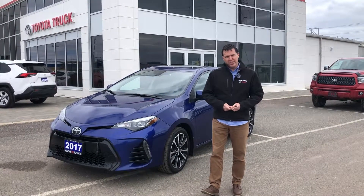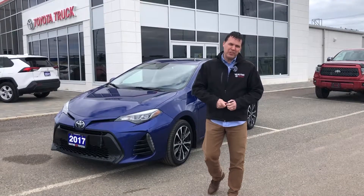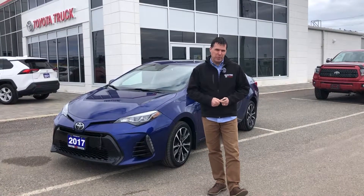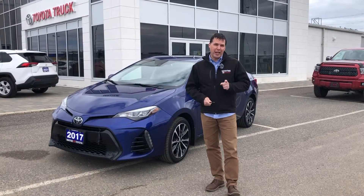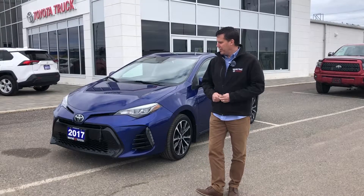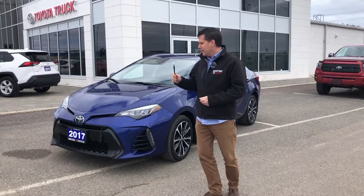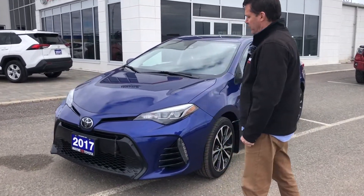Good afternoon everybody, Dave Fontaine here at Wayne Toyota. Today I'm going to be highlighting our 2017 Corolla SE upgrade package for you. Just over 48,000 kilometers, one owner, accident-free — one of our very own vehicles here at the dealership, serviced here 100%. This comes of course with a block heater originally installed here back in 2017.